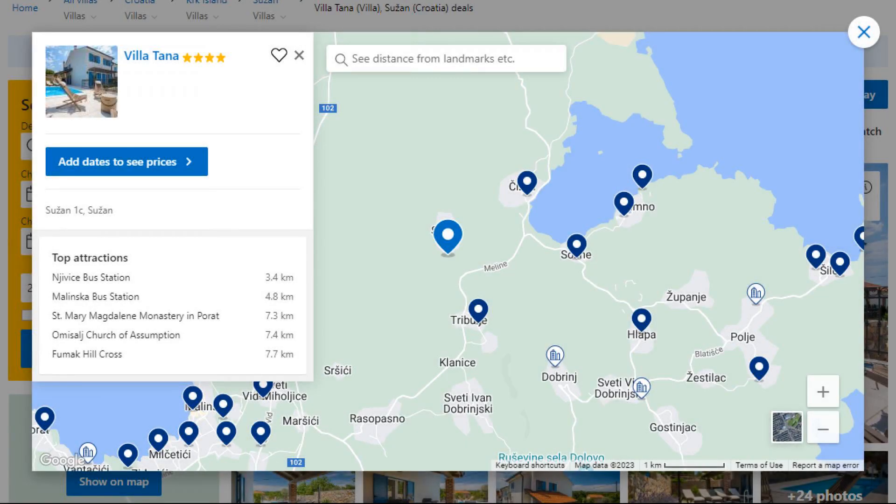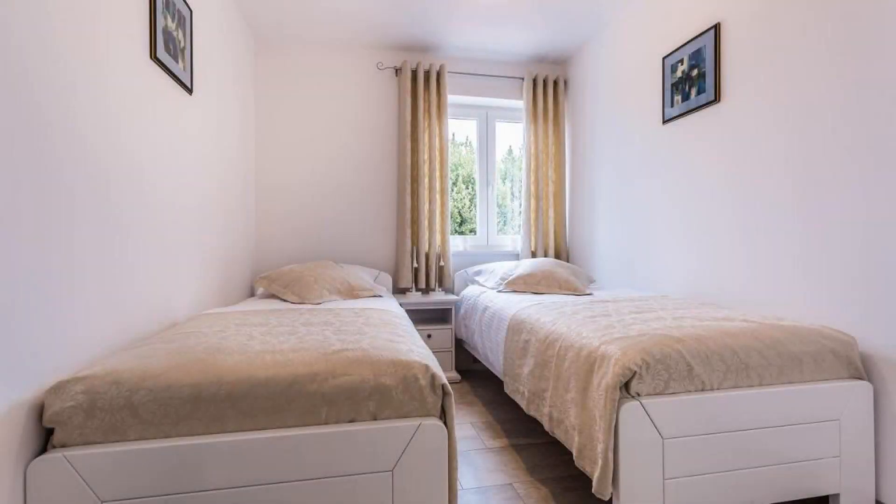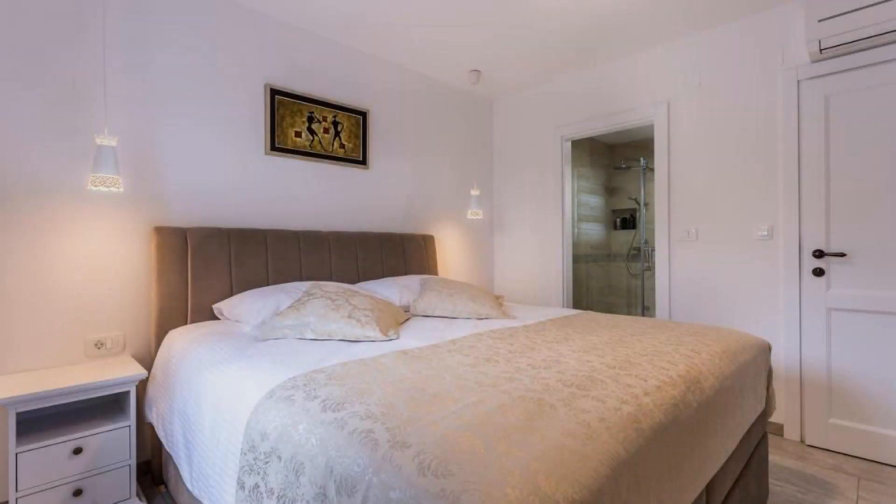Number 2. It is a 4-star property. The location of the property is first class and the guests love walking around the neighborhood. Check-in time is 3 pm and check-out time is 10 am.